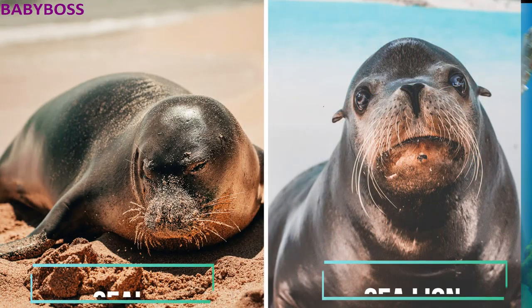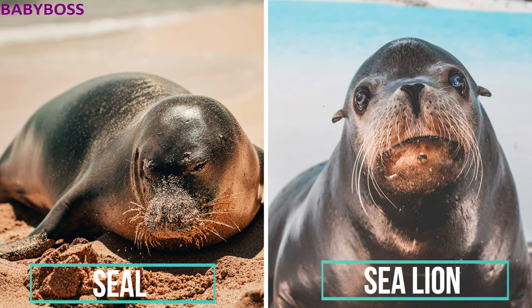The next animals are the seal and the sea lion. Seals lack visible ear flaps, whereas sea lions have visible ear flaps. Seals have small flippers and wiggle on their bellies on land, whereas sea lions can walk on land using their large flippers.